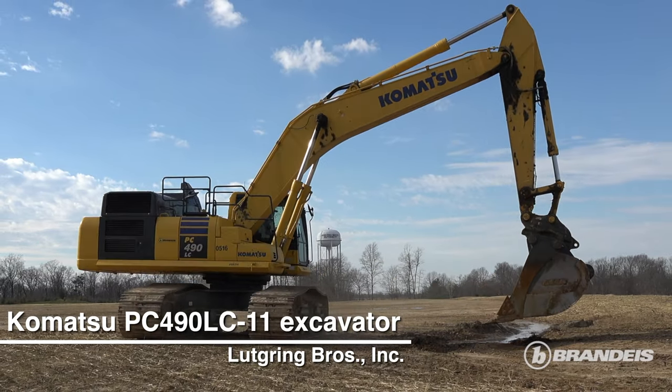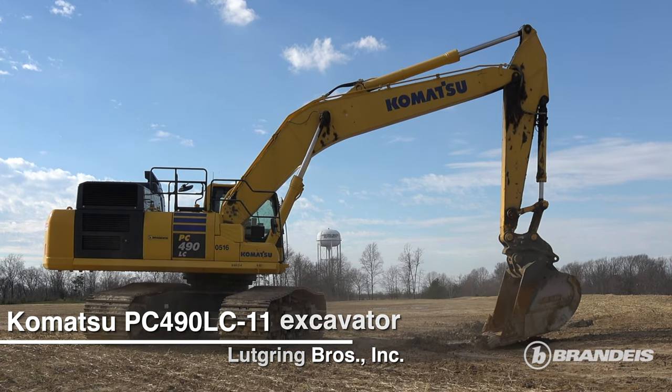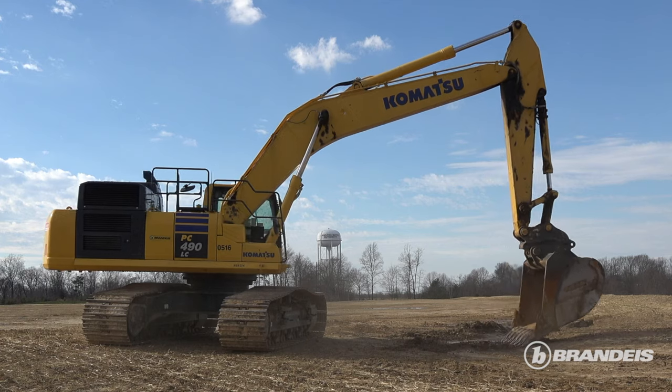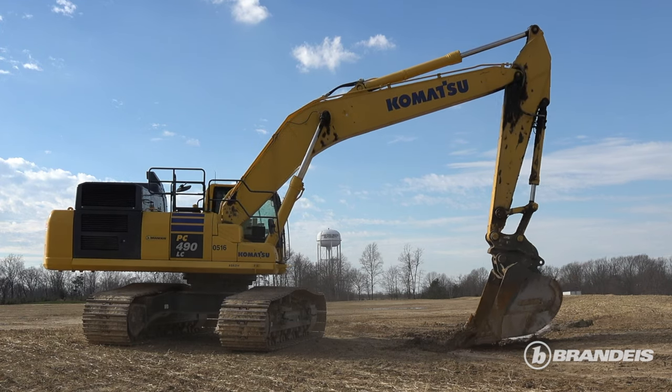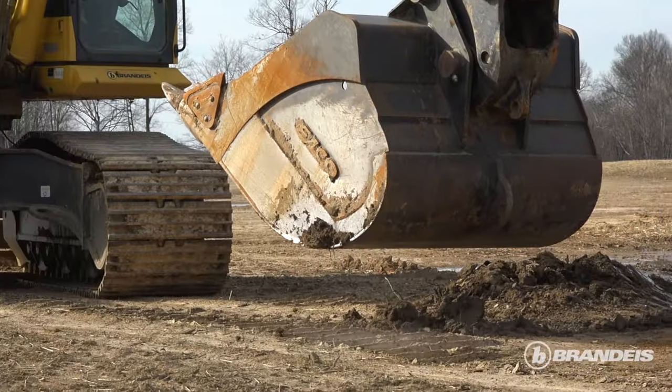This was a project that we just got completed and we brought this PC490 in and loaded 40 ton trucks, and performance has been real good so far. Pretty happy with it. It's got the ESCO bucket on it, real happy with it.